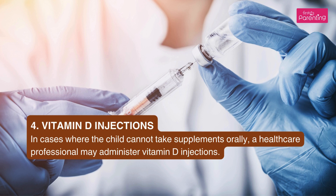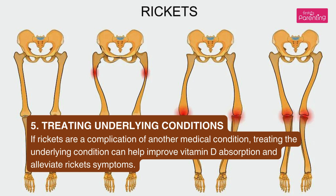Fourth, vitamin D injections: in cases where the child cannot take supplements orally, a healthcare professional may administer vitamin D injections. Fifth, treating underlying conditions: if Rickets are a complication of another medical condition, treating the underlying condition can help improve vitamin D absorption and alleviate Rickets' symptoms.